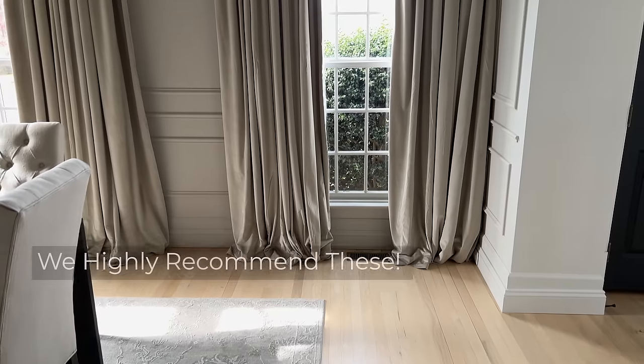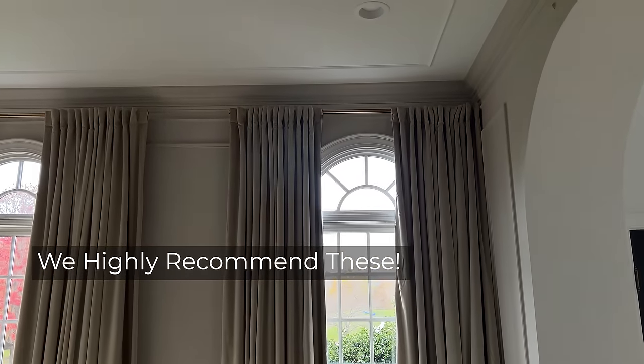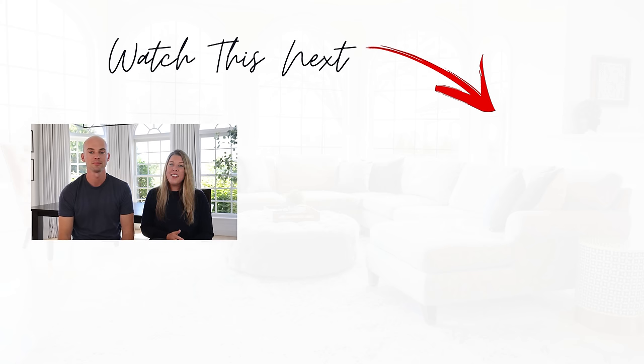We have had these curtains for about a year now and overall are very satisfied and highly recommend them. If you liked this video, then you are going to love this one right over here, so click that box and we'll see you in the next video.